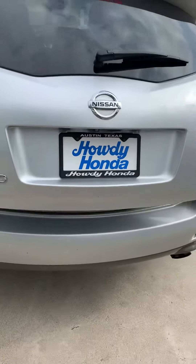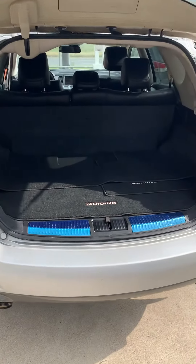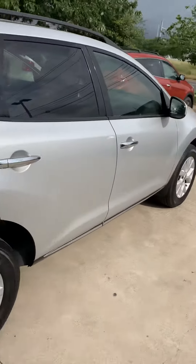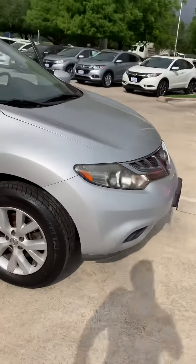There is a power tailgate. Lots of storage room. We'll be right back. Thank you.